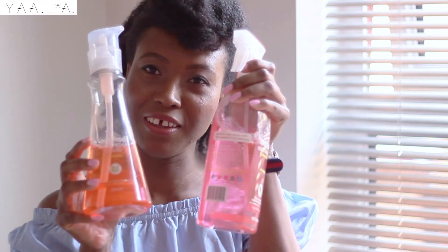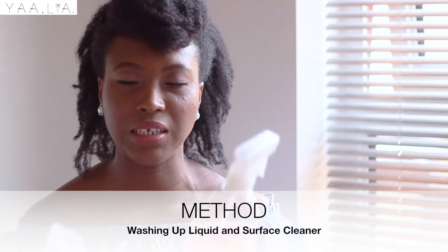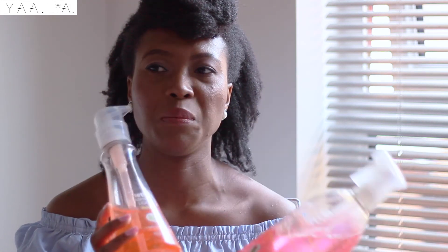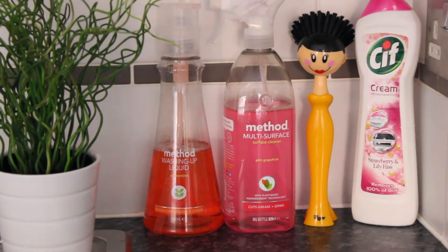The last items are two household favorites — the Method washing-up liquid in clementine and the Method surface cleaner in pink grapefruit. I saw them in Amelia Liana's video and decided to give them a try. I look forward to cleaning because the smell lingers and keeps the whole house smelling fresh and sweet, and that just makes me happy. That's it for today's video! Let me know your current favorite items in the comments, and I'll see you in my next video!